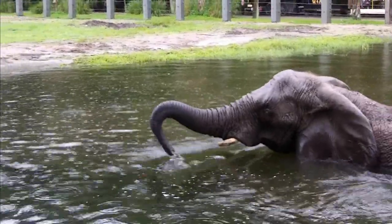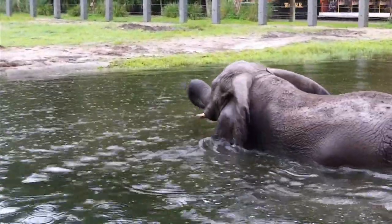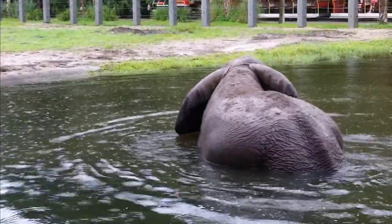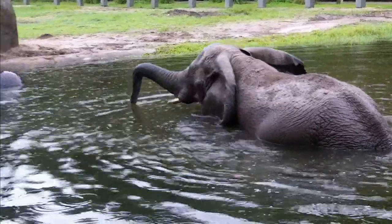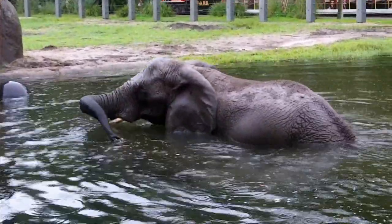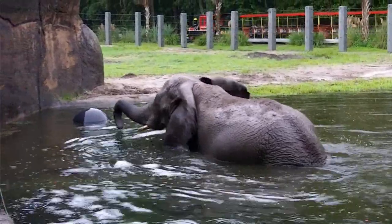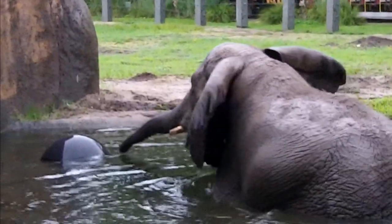How come she's the only one that came over? She's the most dominant, which means she gets the food first. Chana might come over sometimes and try to get food, and if she's not in the pool she will get a lot of the food. Sheena will not come in the pool unless she's the only one out here.